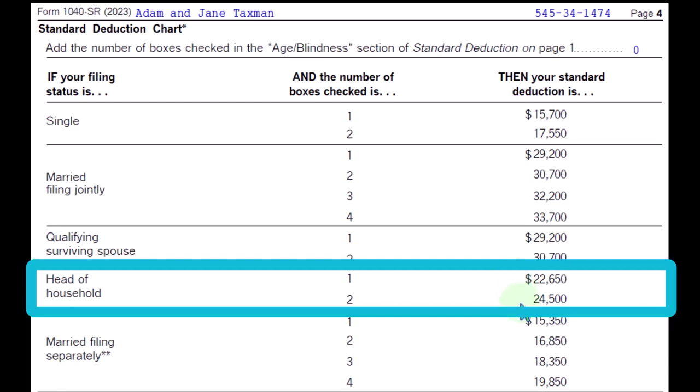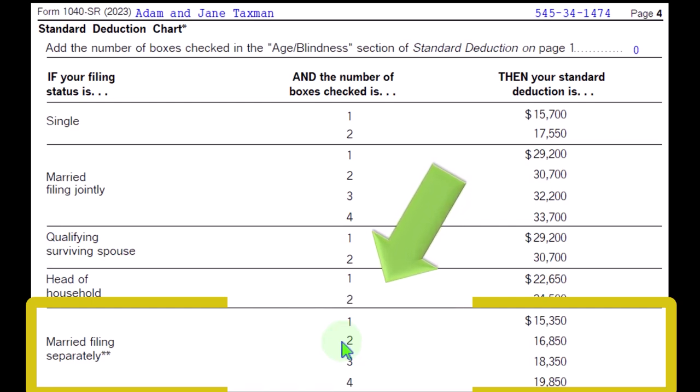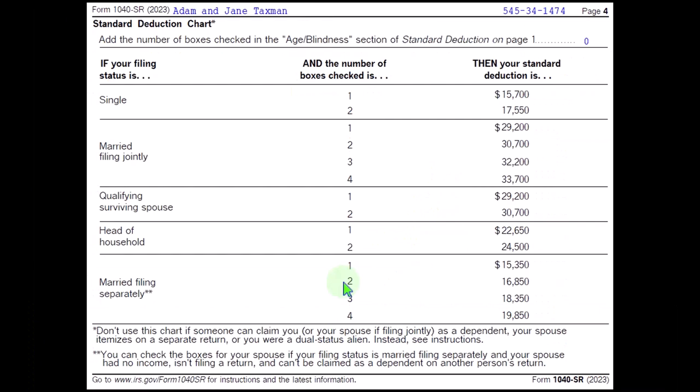And then married filing separately — you're married, but you're filing separate returns. So then you have your scenarios for the married filing separately situation. You can see it seems fairly basic, but it actually gets a little bit complex when you start to think about the different combinations that could impact the standard deduction for these two factors with one or two people involved.